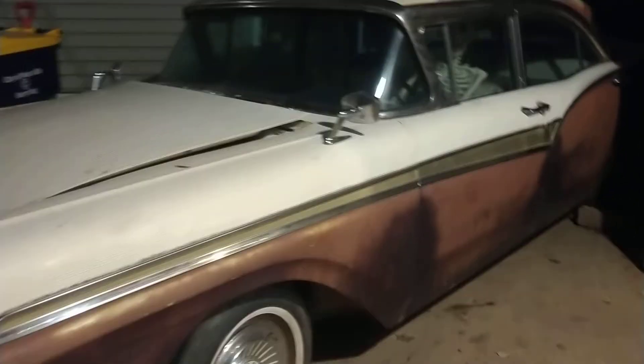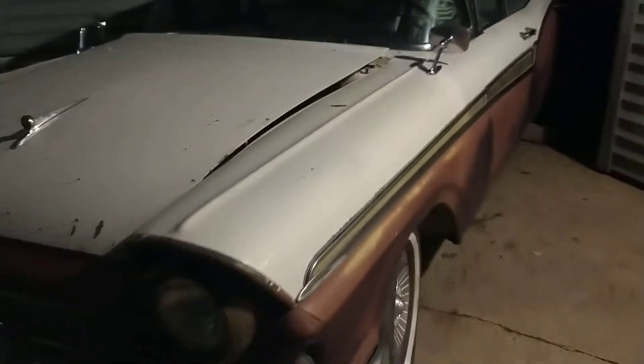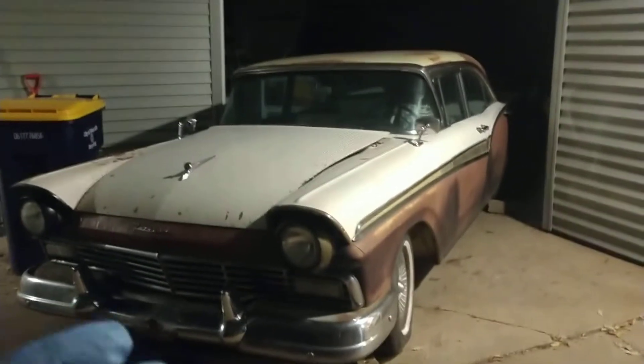Well, it's official. This car, in all its glory — 1957 Ford Fairlane 500. My car.